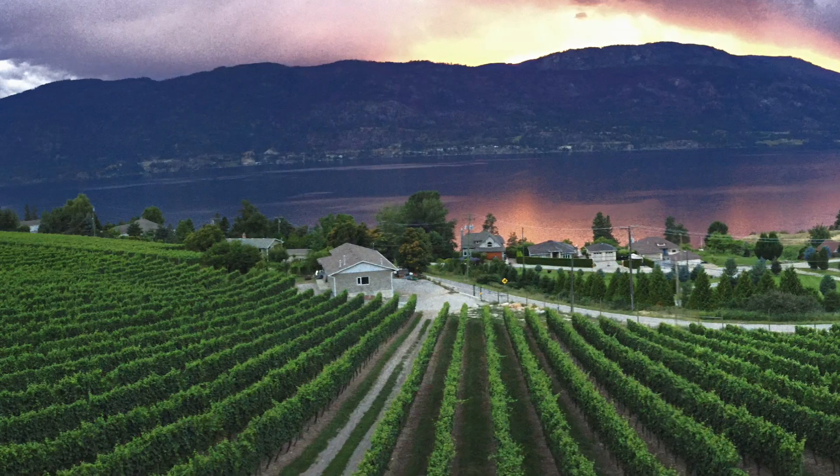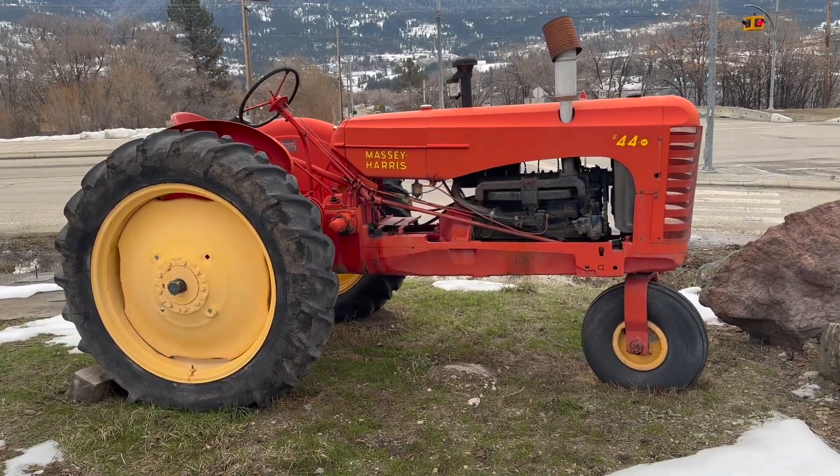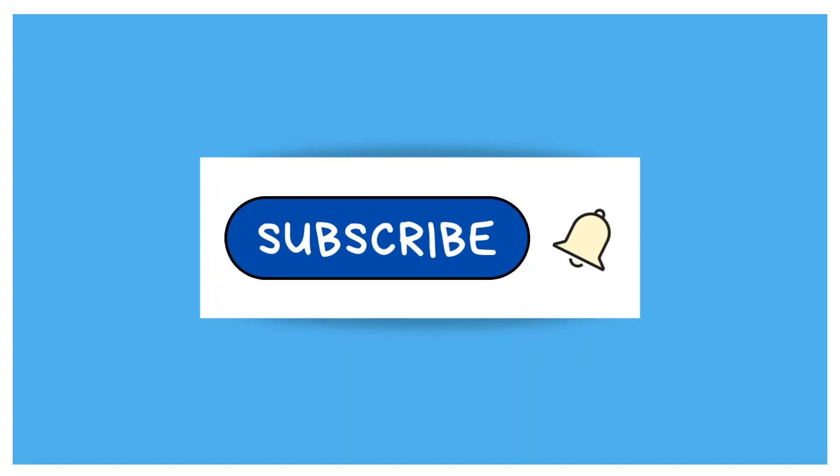Although Oyama has grown over the years, it's retained much of its rural character. If you like this kind of content, please subscribe to our channel — it really encourages us to make more videos featuring the uniqueness of Lake Country and what it has to offer.